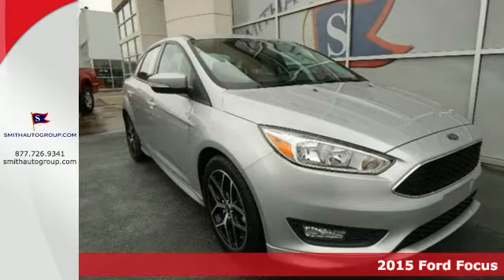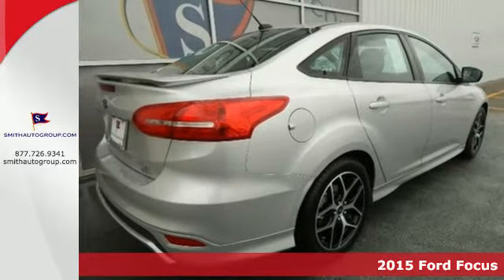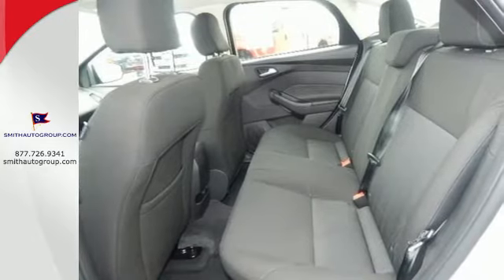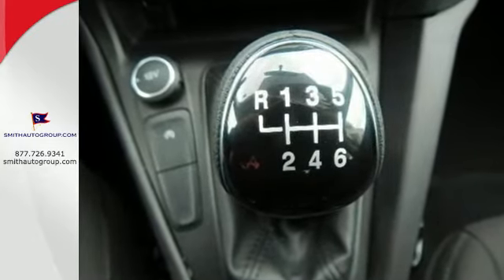Here's a 2015 Ford Focus — a dynamic design and interior craftsmanship combined, bringing you a perfect balance of great looks, efficiency, and performance. It attracts a lot of attention, both when it's parked and when you're behind the wheel.